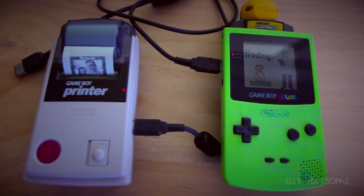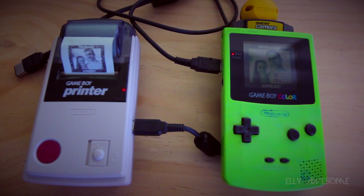Fun fact: the Game Boy Camera was actually the first product to bring a camera to a Nintendo handheld, until the release of the Nintendo DSi.